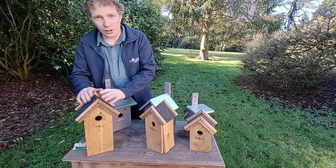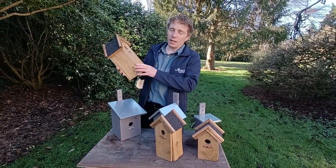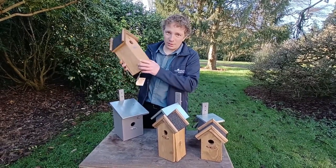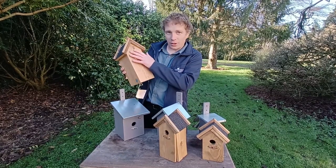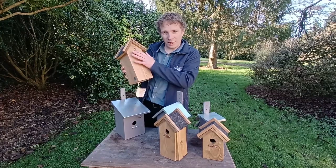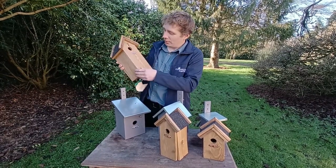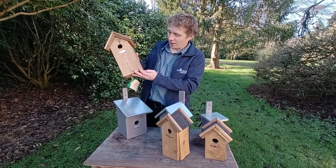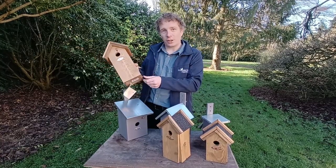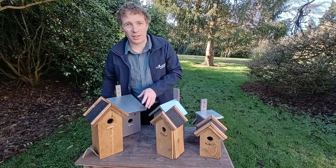This one here is the largest of the three and is for the great tit. The great tit is larger than the blue tit, the coal tit, or the wren, so it gets a larger nest box. We've got a 32 millimeter hole here, which allows both the blue tit and the coal tit to enter, but it's mainly going to be used by the great tit. You can see on the side it opens here, which allows for easy cleaning in the autumn so you can get it prepared for the spring and the next season ahead.